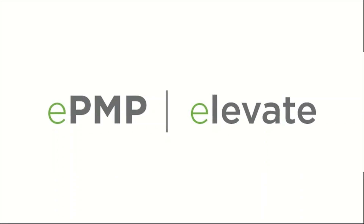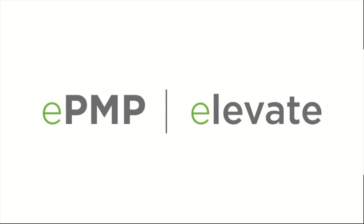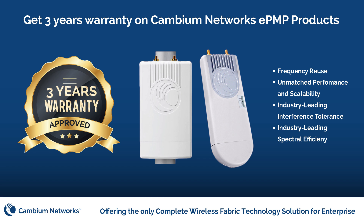Proven reliability of Cambium Network's EPMP portfolio provides the peace of mind required by wireless broadband network operators. And now, that reliability is backed by a free 3-year warranty on all EPMP products.